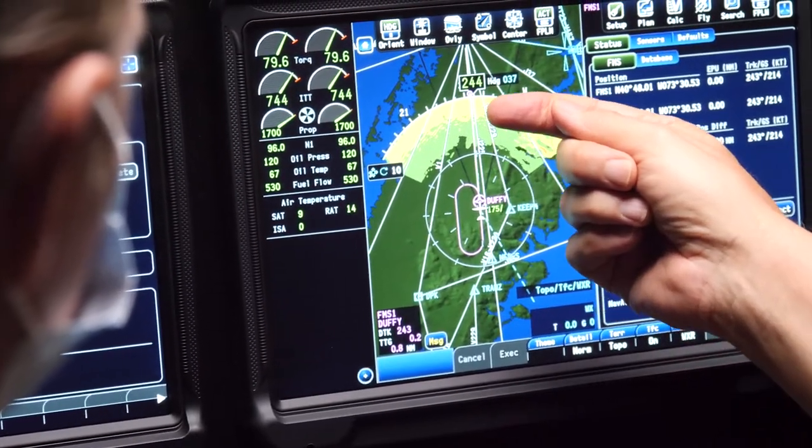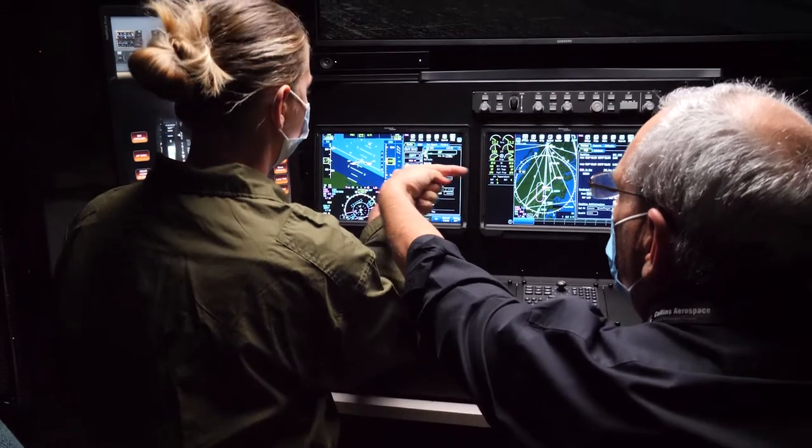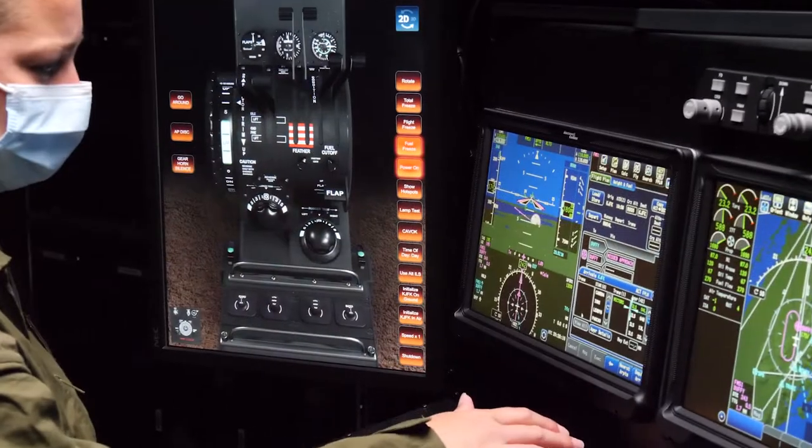This re-hosted software is the same software found on the aircraft and ensures that the VAT avionics not only look like those in the aircraft, but they operate the same way as well, ensuring the highest fidelity environment.